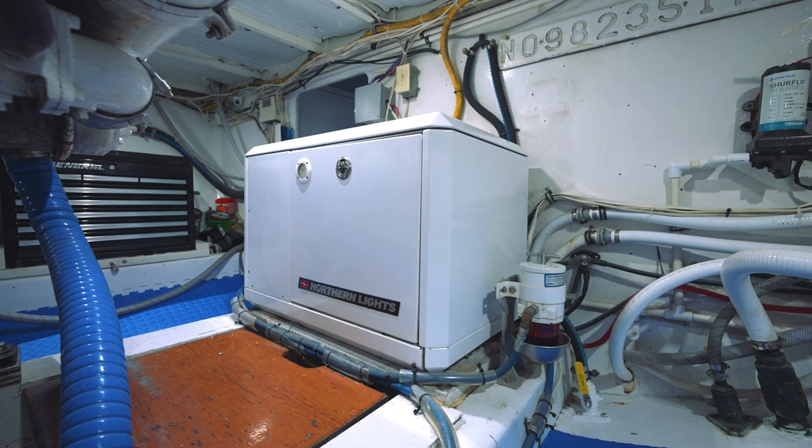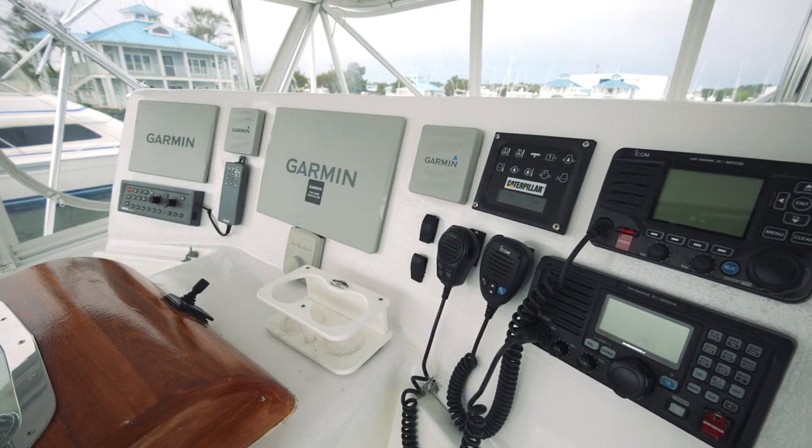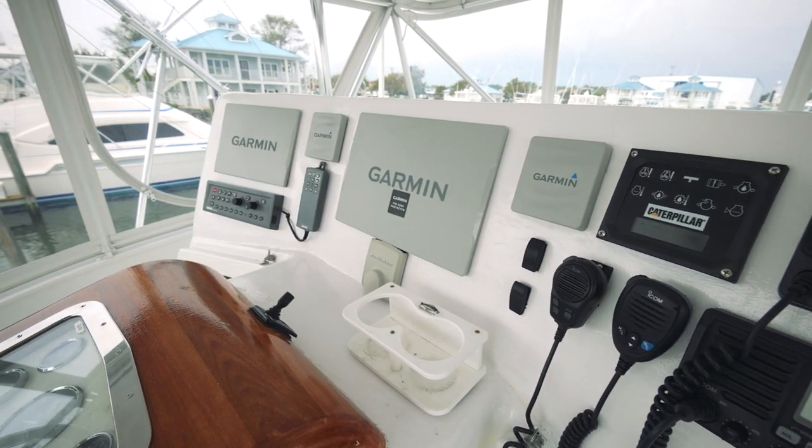The boat has a 9KW Northern Lights generator that provides all of our AC power, and the boat is equipped with the latest Garmin electronics.